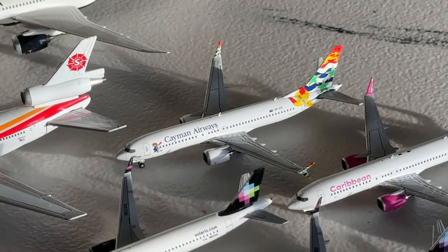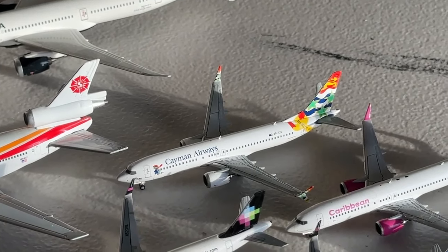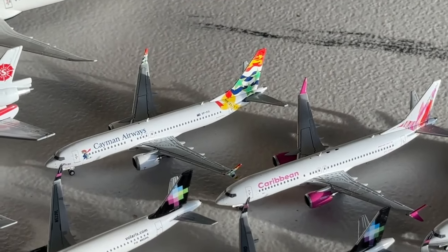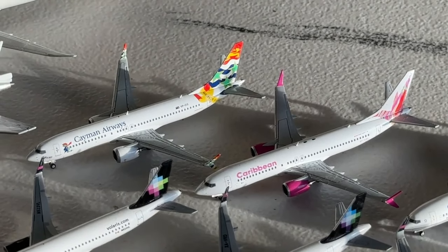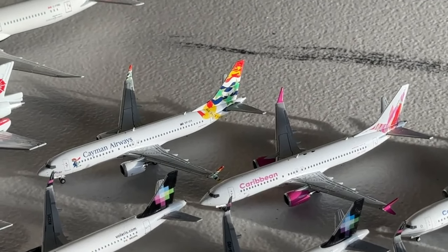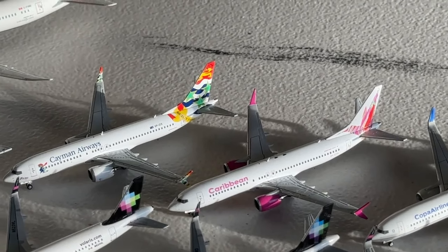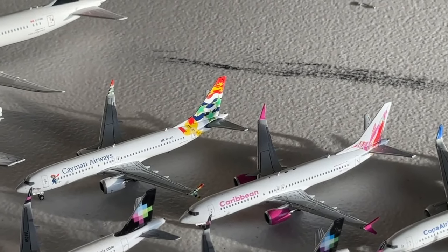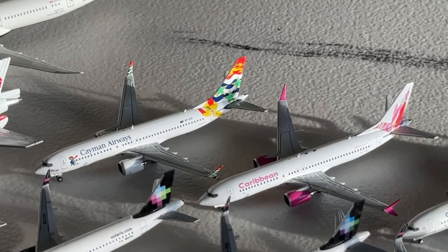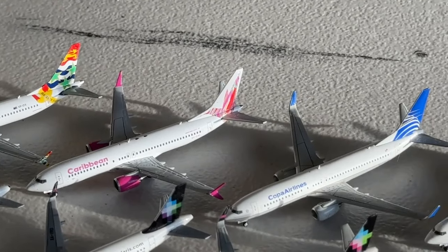Moving on to our non-Canadian aircraft, we're going back south to the Caribbean. We're going to find this Cayman Airways Boeing 737 MAX — a very beautiful aircraft. I've seen it a couple of times, and the first time I saw it in Miami I just couldn't pass up getting the model at the airplane shop. We also have the Caribbean Airlines Boeing 737 MAX 8 — these two are quite the pair. Beautiful liveries with their various characteristics: the Cayman flag on the Cayman tail and the bird on the Caribbean Airlines tail.